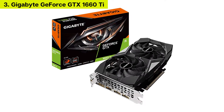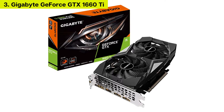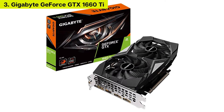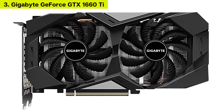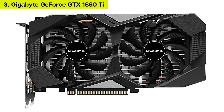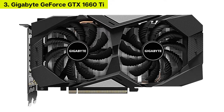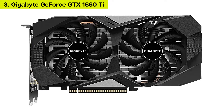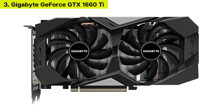Number 3: Gigabyte GeForce GTX 1660 Ti WinForce OC. Prefer a more middle-of-the-road NVIDIA GeForce GTX 1660 Ti? The Gigabyte GeForce GTX 1660 Ti WinForce OC is the nearest thing you can find to the average GeForce GTX 1660 Ti.